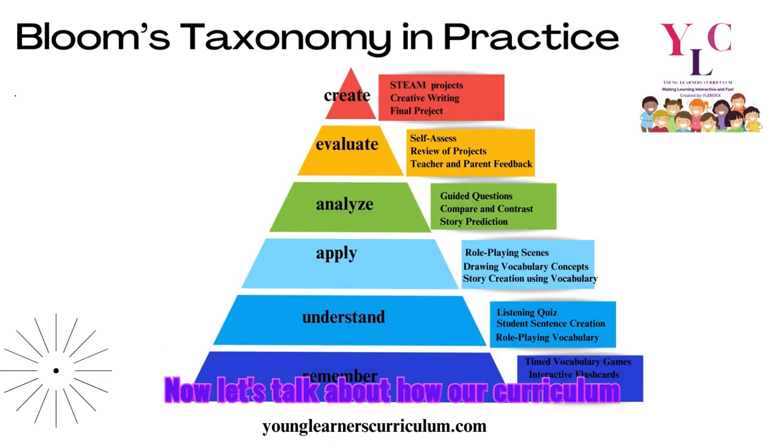Now let's talk about how our curriculum aligns with Bloom's Taxonomy. This framework takes students from remembering and understanding to creating and evaluating, ensuring a higher order of thinking is developed. Each lesson moves students up the hierarchy, helping them analyze, create, and evaluate the content they are learning.